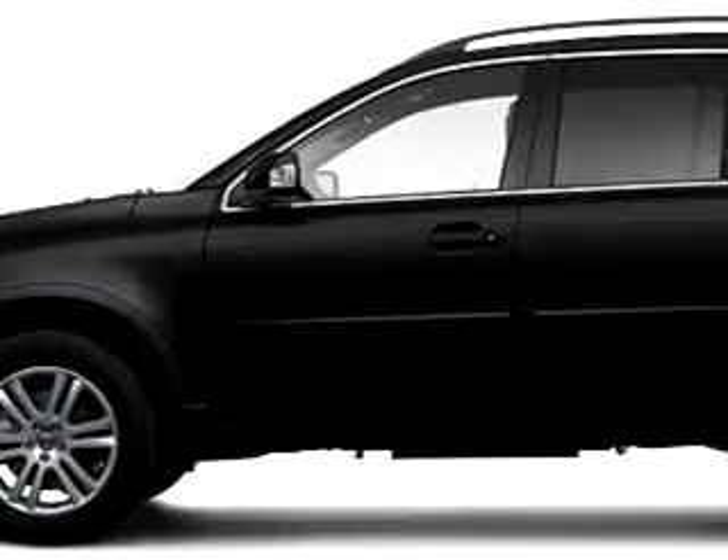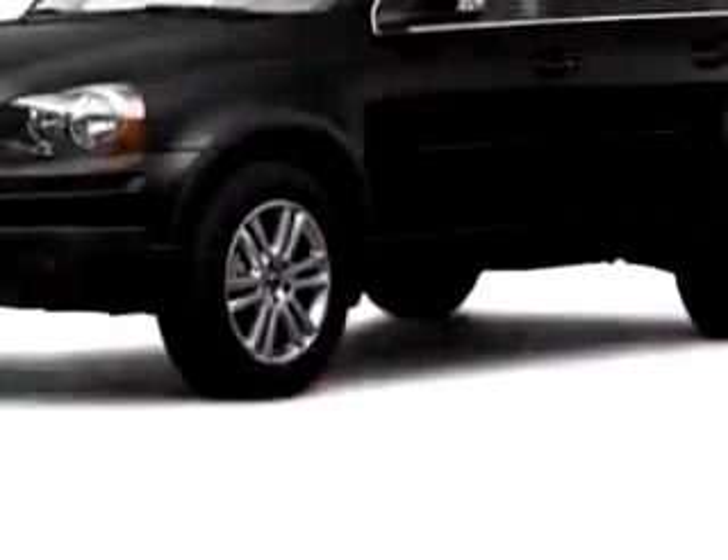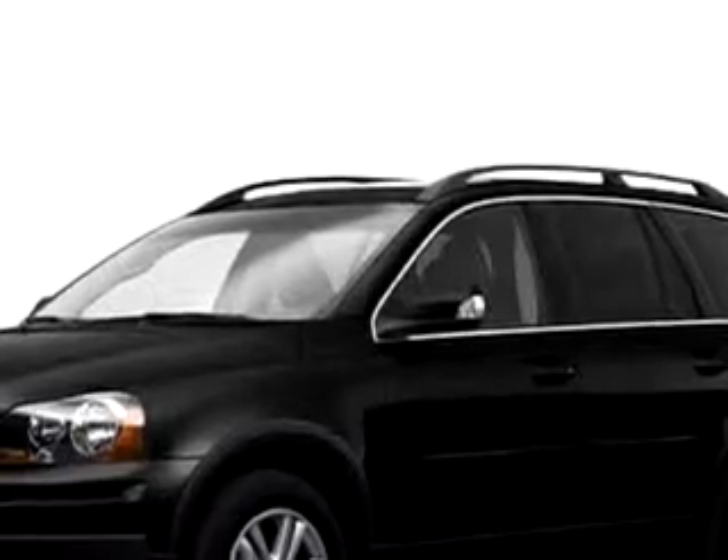Check out this black 2009 Volvo XC90 3.2, equipped with a six-cylinder engine, with 14,543 miles.